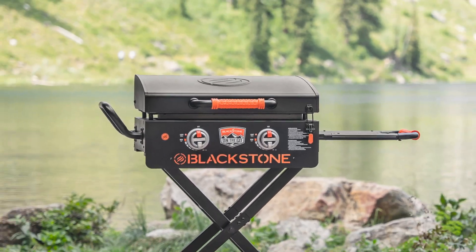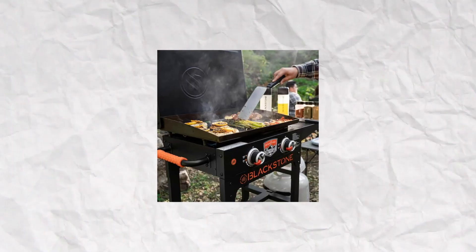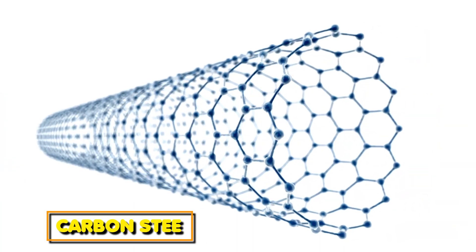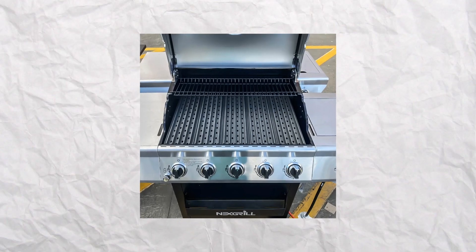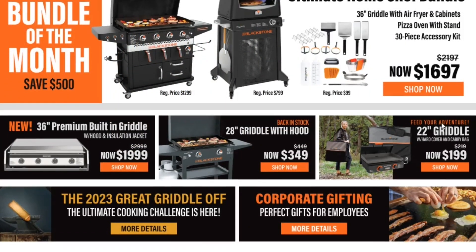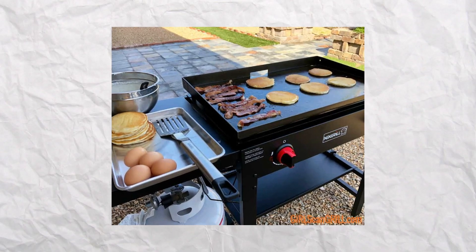The main difference between the Blackstone griddle and the Nexgrill griddle is the cooking surface material. The Blackstone griddle surface is made of carbon steel, whereas that of the Nexgrill is made of stainless steel. People prefer the Nexgrill griddle because it tends to have a longer lifespan and is less resistant to rust.